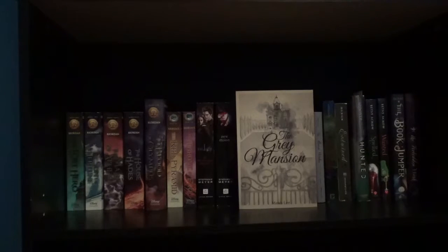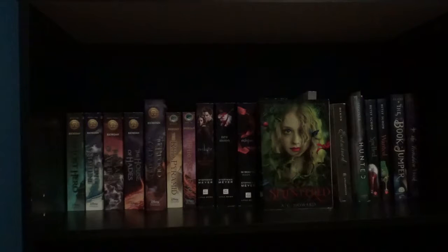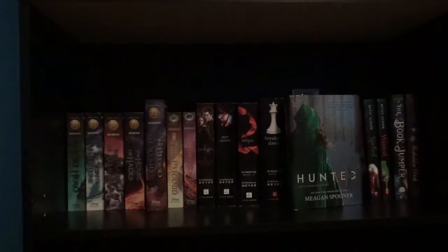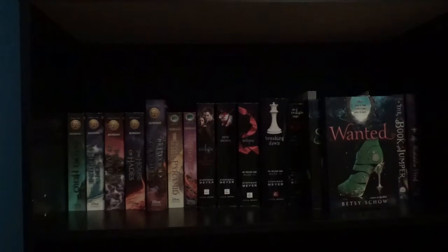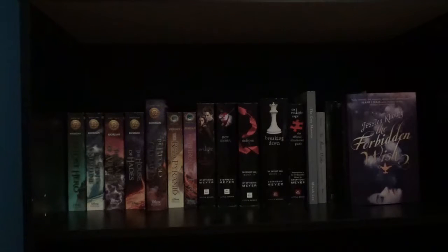The Great Mansion by Michael Lee. The Beast Within by Serena Valentino. Splintered by A.G. Howard. Entwined by Heather Dixon. Hunted by Megan Spooner, which I'm currently reading right now. Next I have the Spelled duology starting with Spelled and Wanted by Betsy Schow. The Book Jumper by Mechthild Gläser. And The Wishing Spell by Chris Colfer.